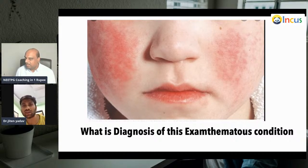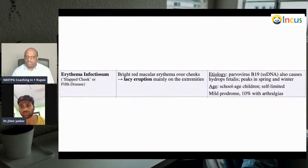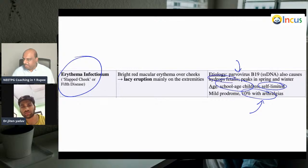Looking at the lesions — red in color — this is most probably the slapped cheek appearance seen in erythema infectiosum, mostly caused by parvovirus infection. We can see sickle cell crisis association, and some people can present with arthralgia also. Slapped cheek appearance is the key feature of erythema infectiosum — parvovirus B19, school-aged children, self-limited, 10% with arthralgias. Parvovirus B19 can also cause hydrops fetalis — that is what we need to remember.